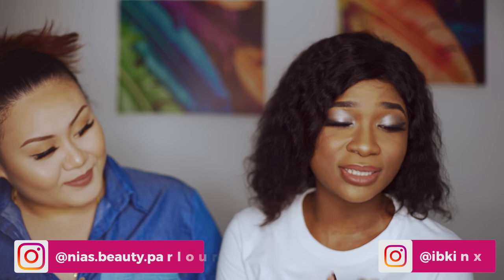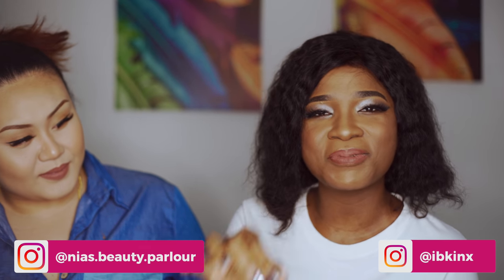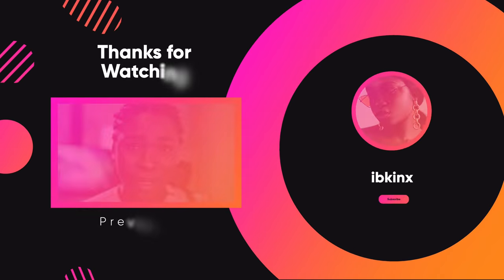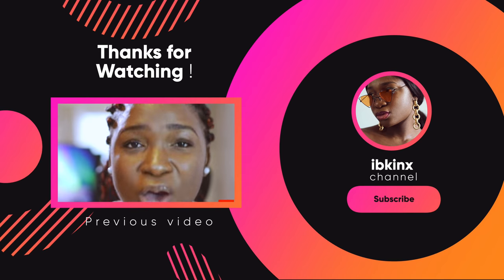Oh my goodness, this is the final look! Thank you so much. Comment down below — do I look like Rong Garage now? So lush, so pretty! Thank you guys for watching. If you watched this far, you are an MVP. Leave a comment down below and subscribe to my channel.